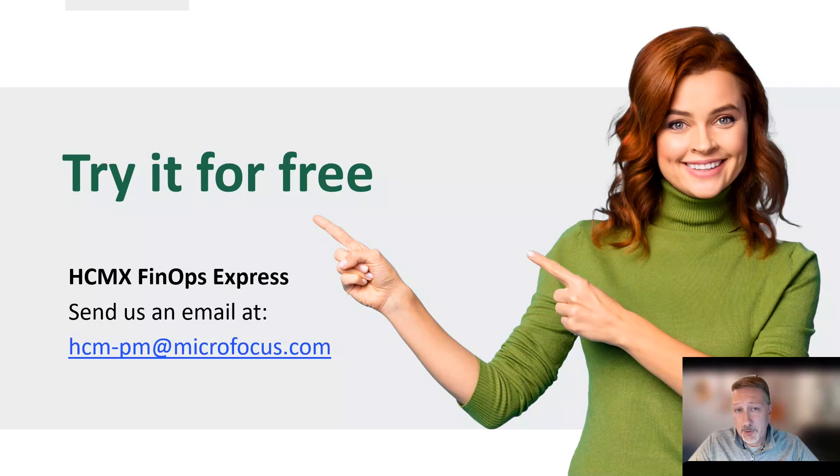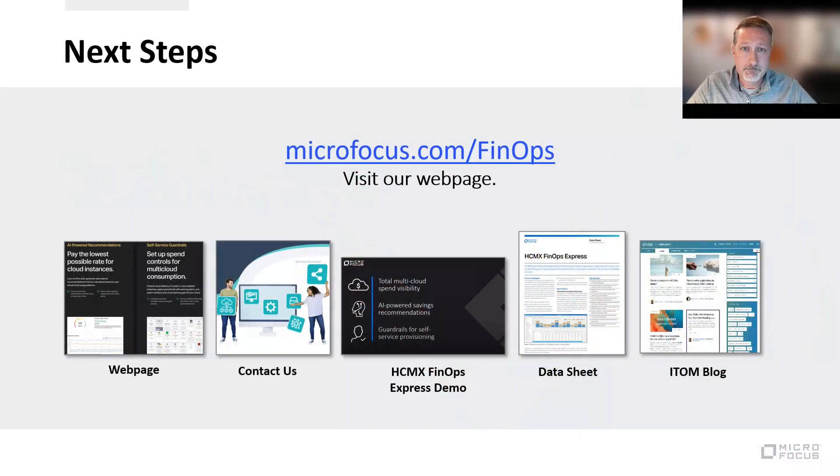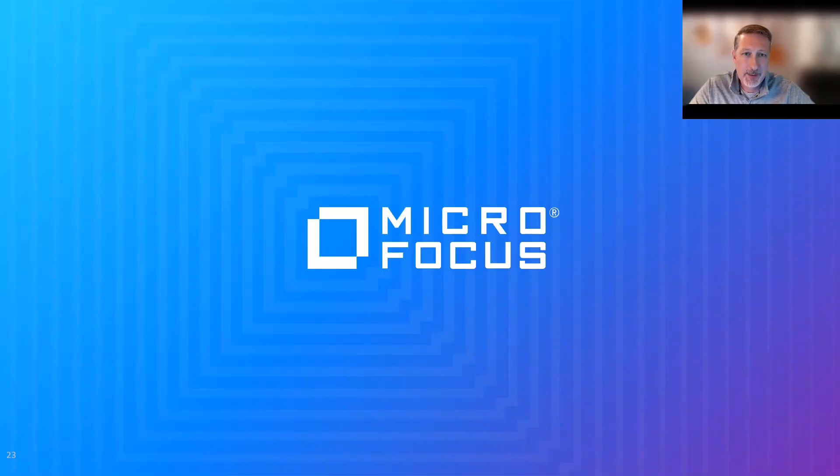If you'd like to try it for a limited time, we've made it very simple — just send a request to our product management team at hcm-pm@microfocus.com and one of the members of that team will get back to you to understand what you're looking for and implement a trial period for you to check out the software yourself. If you're not ready to try it but you'd like to find out more, you can visit our public webpage, request a demo, or watch a demo video for a quick tour of the product. There are also reports and blogs to explore further. Thanks for taking about 15 minutes to check this out, and we hope to hear from you soon.